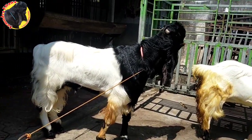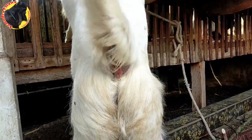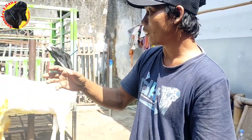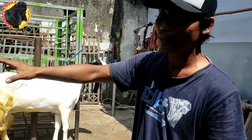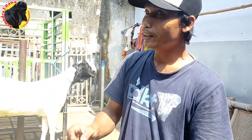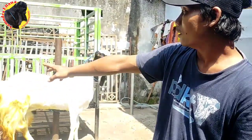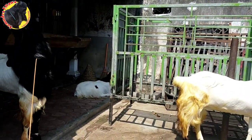Itu harus diingat. Memang ada tanda-tanda kambing betina yang birahi itu berlendir, atau istilahnya kemalahannya buka. Tapi kadang-kadang ada kambing berlendir, tapi kalau dikawinkan dengan pejantan, kadang-kadang berontak, tidak mau. Itu harus diingat, itu tandanya masih belum maksimal. Jadi kuncinya, kalau kita dekatkan seperti ini, nanti ekornya kipit-kipit, itu tandanya 100% maksimal.